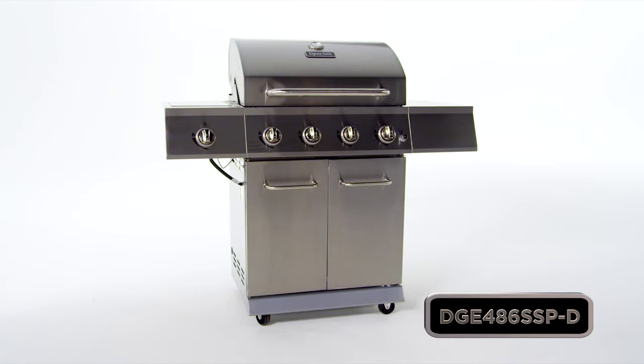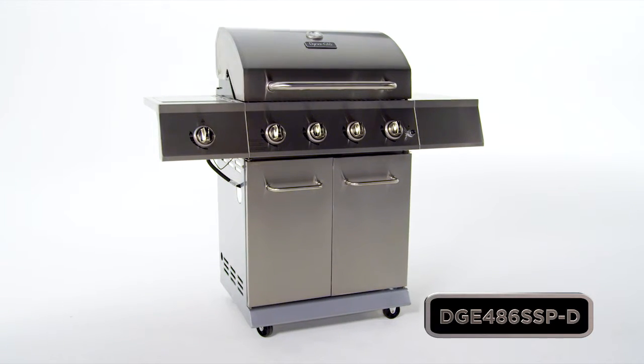So take your grilling to the next level with this Dyna-Glo Premium Stainless Gas Grill.